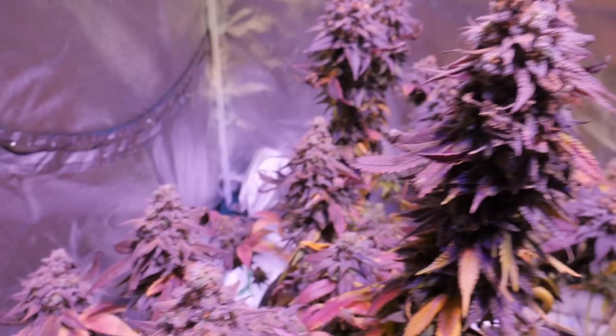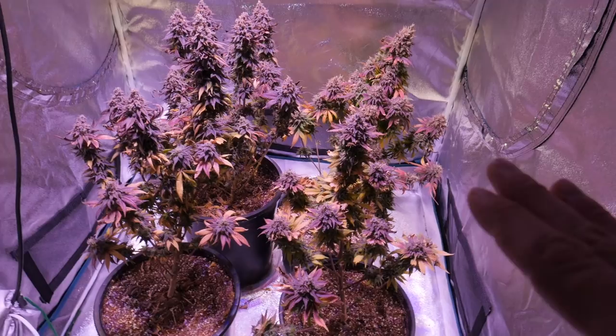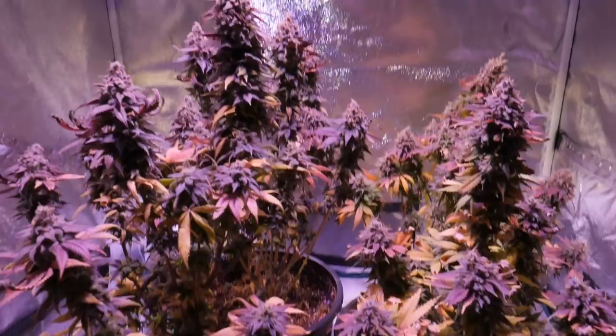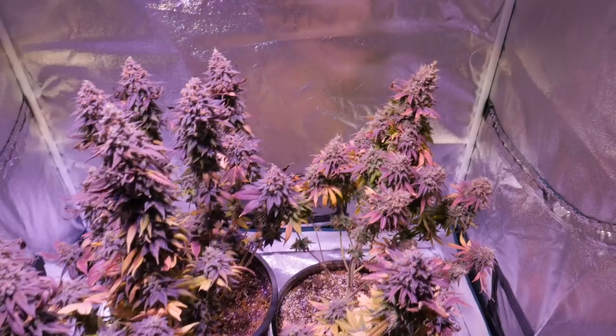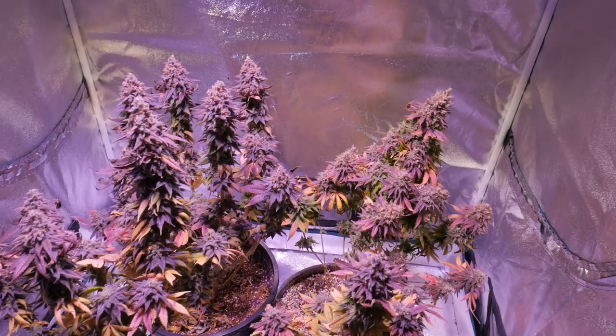I cannot wait to try these out. These plants are a little bit smaller than the last ones we did, but we did give them about a month and a half less of vegetative growth. We just threw them right into flower when they were kind of small, and I was expecting more of a jump once we threw them into flower. But I guess these genetics do not really have that big of a stretch. Something to keep in mind if you are growing in a very small, tight space and you want to be growing some photoperiod plants.